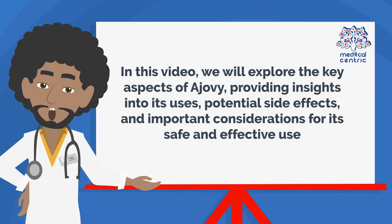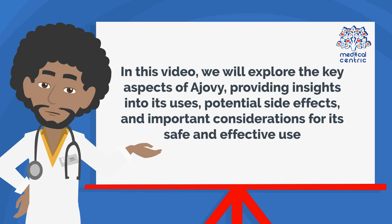In this video, we will explore the key aspects of Ajovi, providing insights into its uses, potential side effects, and important considerations for its safe and effective use.